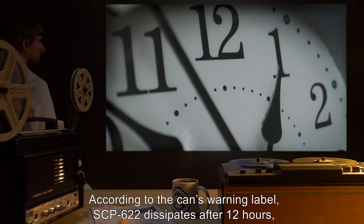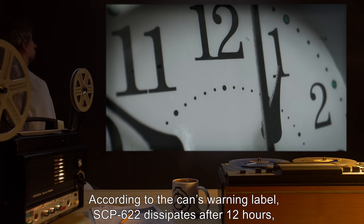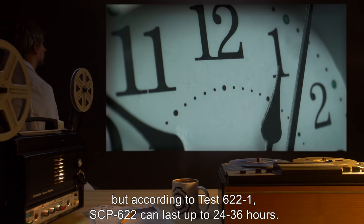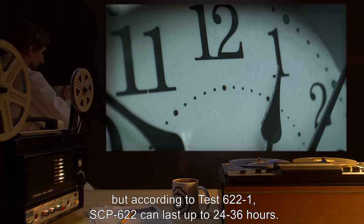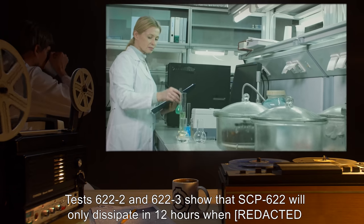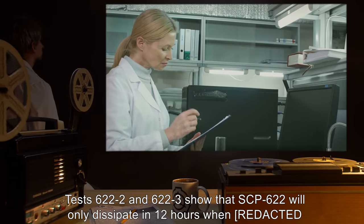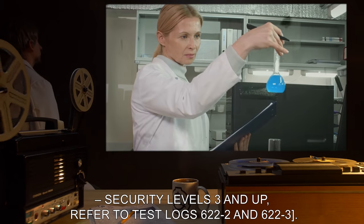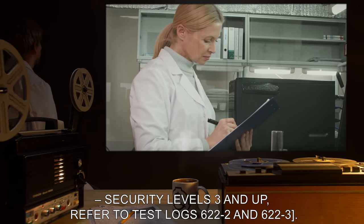According to the can's warning label, SCP-622 dissipates after 12 hours. But according to Test 622-1, SCP-622 can last up to 24 to 36 hours. Tests 622-2 and 622-3 show that SCP-622 will only dissipate in 12 hours when [expunged — Security Levels 3 and up]. Refer to Test Log 622-2 and 622-3.